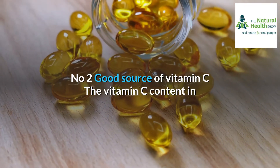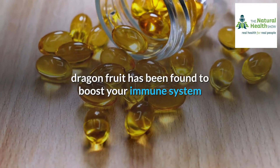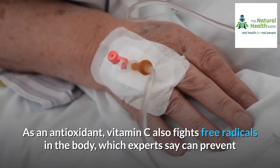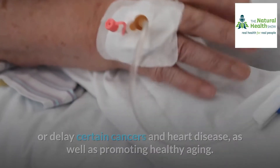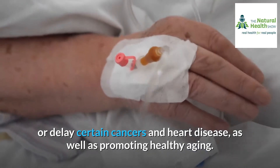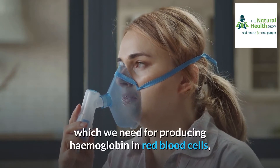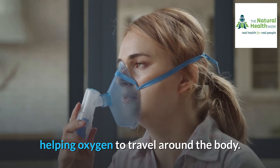Number two: good source of vitamin C. The vitamin C content in dragon fruit has been found to boost your immune system and prevent infection by protecting your white blood cells from damage. As an antioxidant, vitamin C also fights free radicals in the body, which experts say can prevent or delay certain cancers and heart disease, as well as promoting healthy aging. It can also assist in the absorption of iron, which we need for producing hemoglobin in red blood cells, helping oxygen to travel around the body.